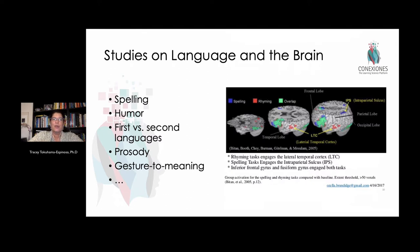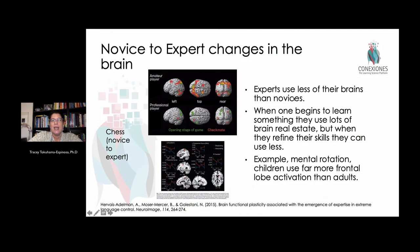In looking at how the brain learns language, we find distinct neural networks for spelling, for understanding word meaning, for humor, for processing first and second languages, for prosody and intonation, and for gesture. All of those are different neural networks. A brain beginning to learn language looks very different from an expert brain — as a novice, neural circuits are all over the place, but the more expert you become, the less energy you use to achieve language exchange, reading, or writing.